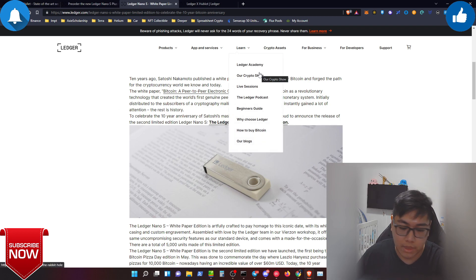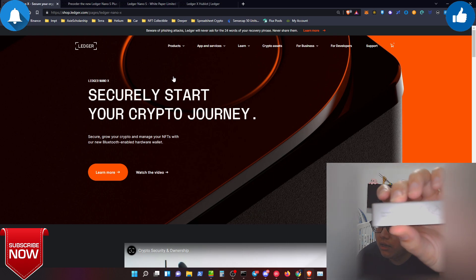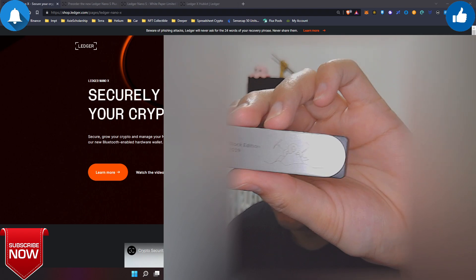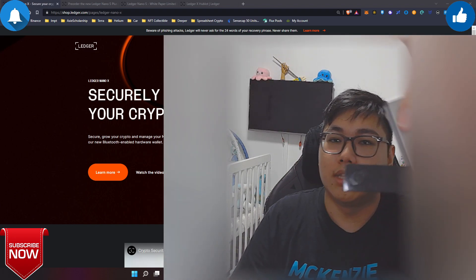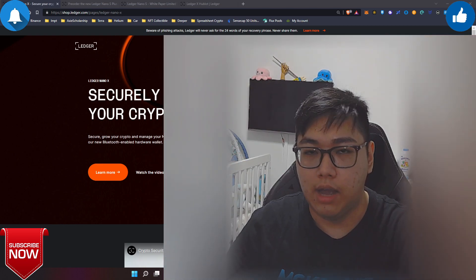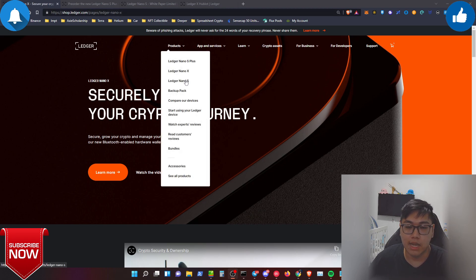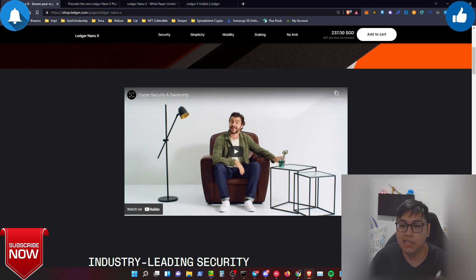The next collectible I have is the January 2019 Nano X Genesis Block Edition, released when Ledger first launched the Nano X. I'm currently using it and it has an engraving on the back. It works the same way — two buttons to click. I bought it intending to keep it as a collection, but I ended up using it because the original Nano S required constant app installing and uninstalling, which I found frustrating. The Nano X is expensive at $239, but since I already had one I just used it.